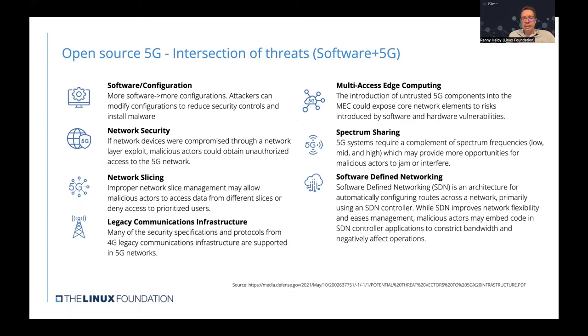There are also legacy communication infrastructure threats — 5G supports the security specifications and protocols of 4G legacy communication, so in addition to new threats, all the old threats are still in existence. Another aspect is multi-access edge computing (MEC), where introduction of untrusted 5G components into the edge could expose core network elements to risks from software and hardware vulnerabilities. Additionally, 5G systems require a complement of spectrum frequencies, which may provide more opportunities for malicious actors to jam or interfere with different bandwidths.